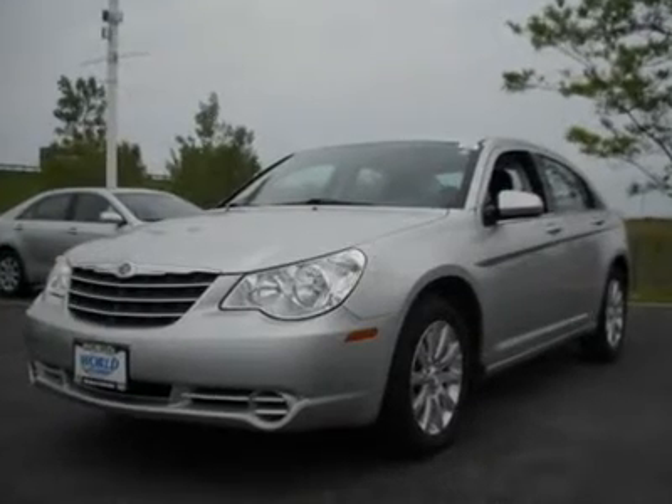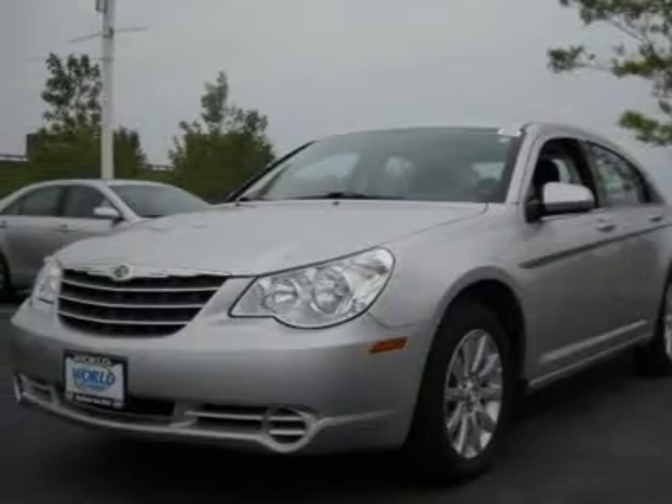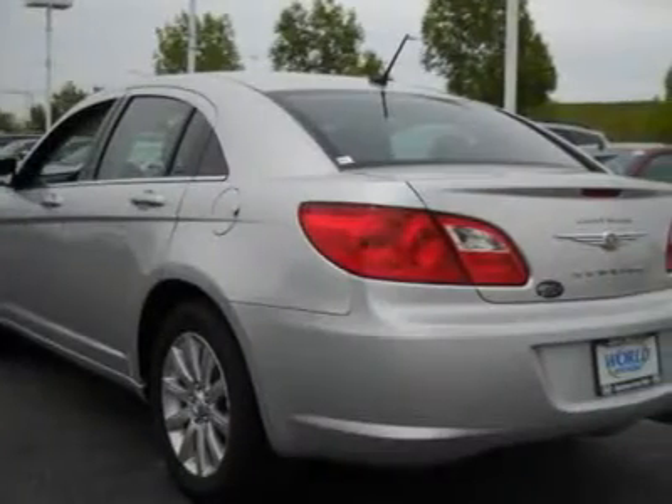Low miles. Almost brand new. Come and check out this 2010 Chrysler Sebring. It has only 18,000 miles on it and still has that new car smell and showroom shine.